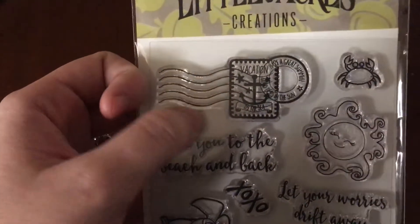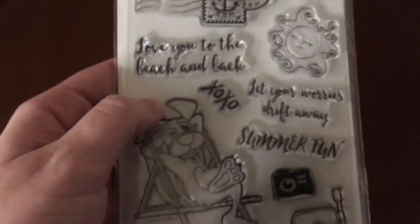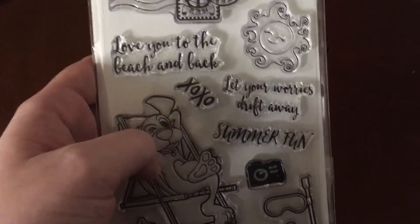The sun, the crab. I really like this little postage stamp here that says vacation. And then it's got these great sentiments.